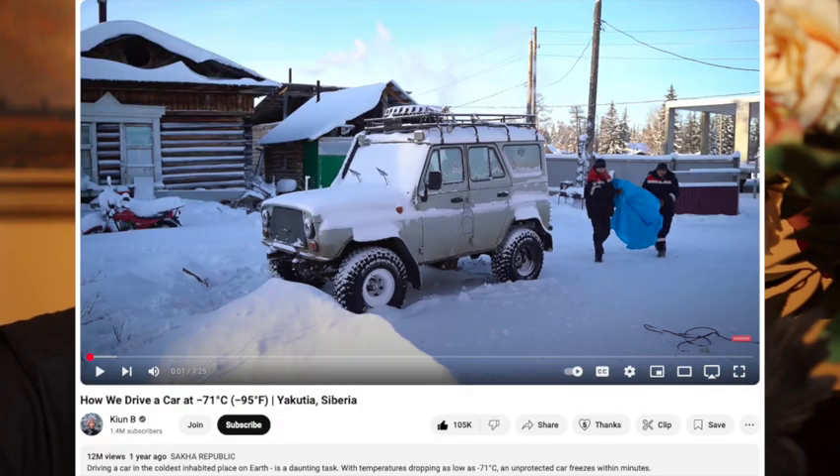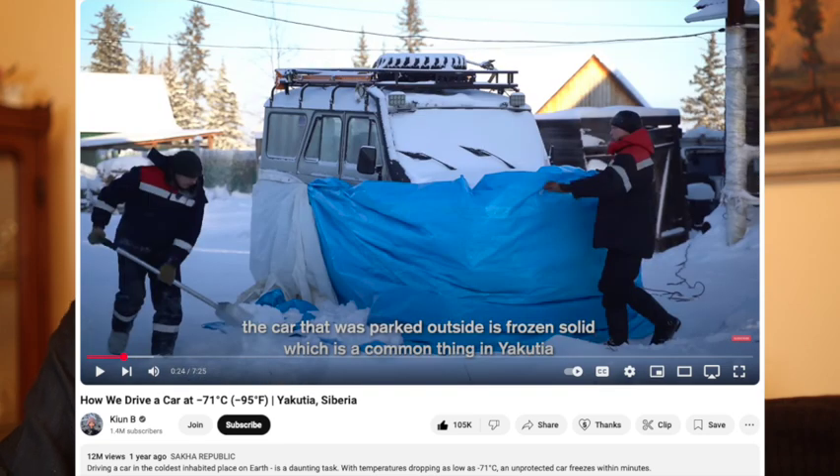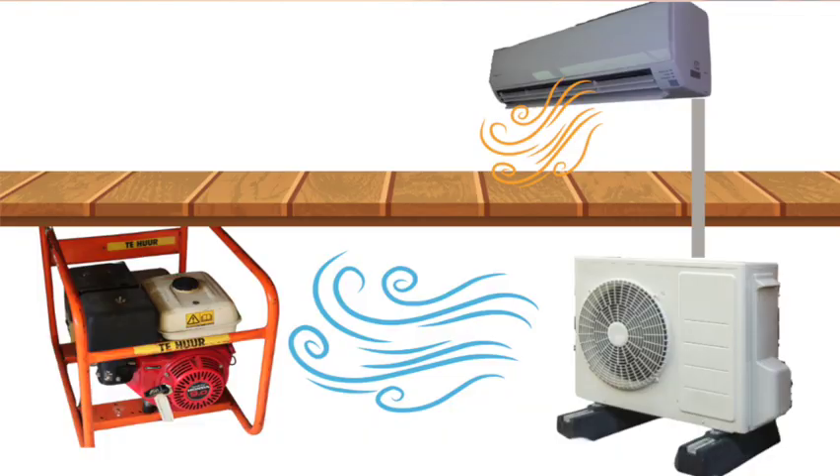Of course, you might think this garage will quickly go down in temperature — your car will end up like that car in Siberia. That video got 12 million viewers! But here comes the gasoline generator into play: its waste heat will warm the air in the garage, compensating for the heat pump's cold air output. The generator and the heat pump, they like each other's company.